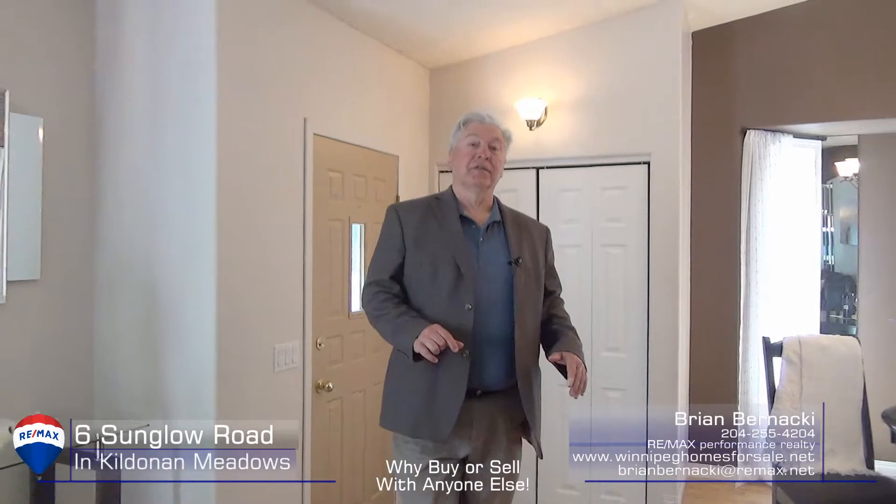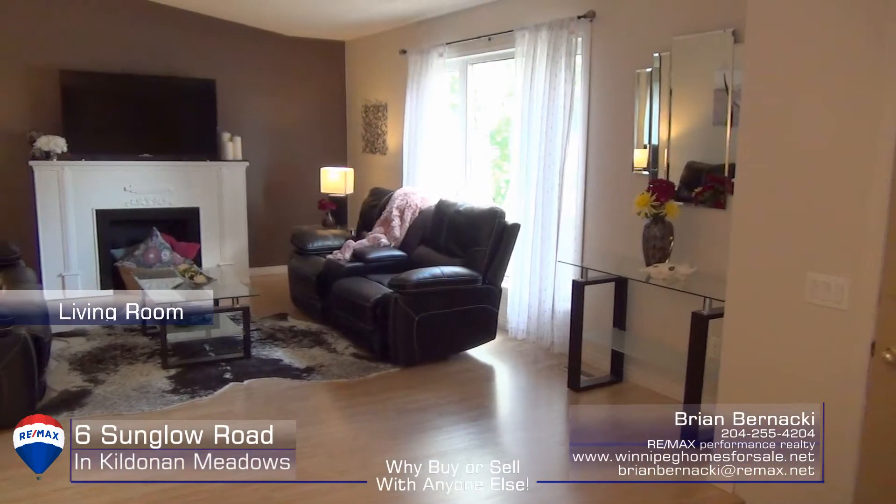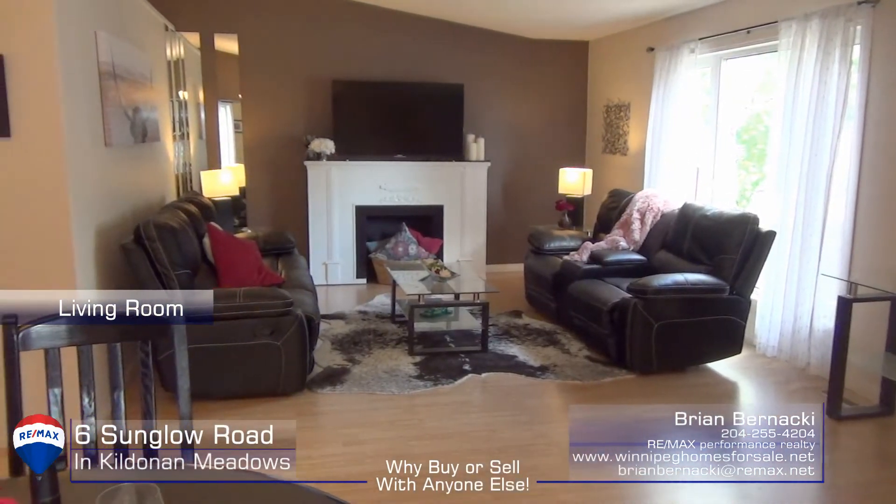One of the first things you're gonna notice when you walk into this house is the vaulted ceilings. It gives it a great sense of space, and just gorgeous decor with neutral paint.